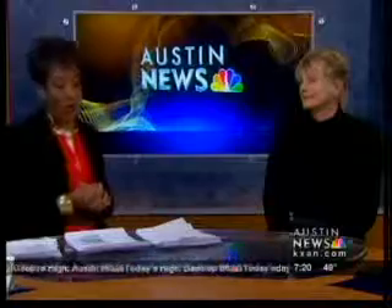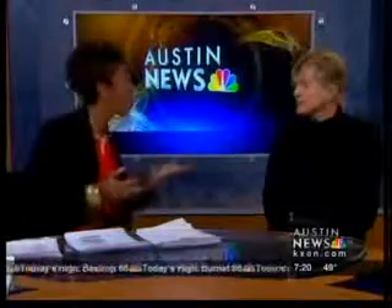Morning everybody, welcome back to Austin News Today. Your time is now 7:19. If you wanted to get a look at architecture at its best, this is the weekend to do so. Carrie Bills is here with the Wheeler Holcomb B Triplex.